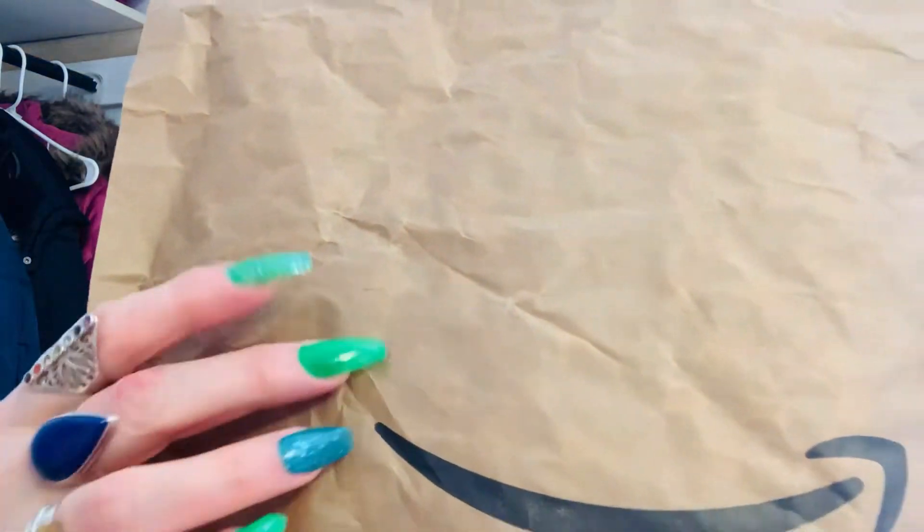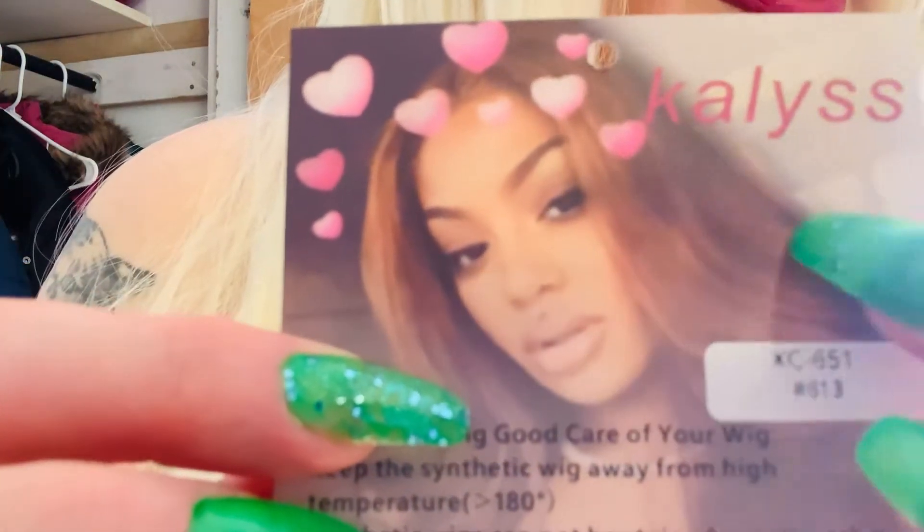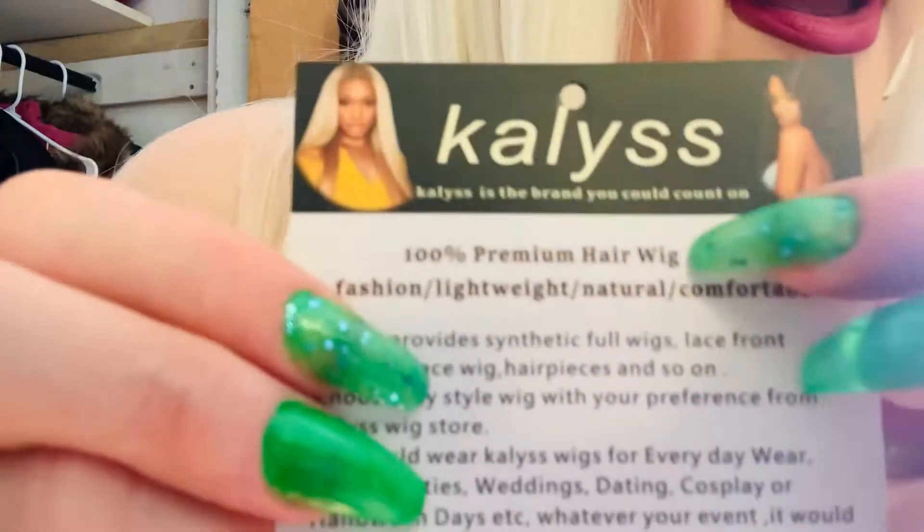You guys know I buy almost everything from Amazon because you get it in a day or two and it's convenient. So let me show you the company and the name of the wig. This is KALYSS — K-A-L-Y-S-S. It's in the number 613. And here is some more information.